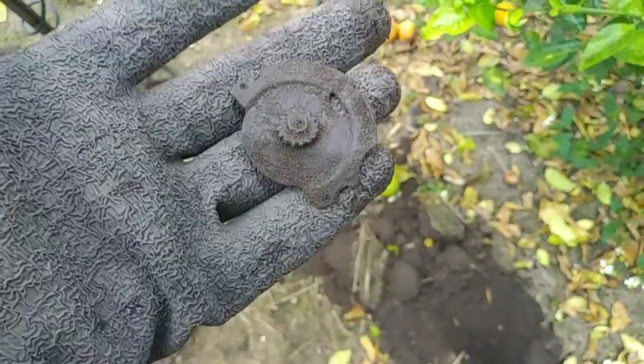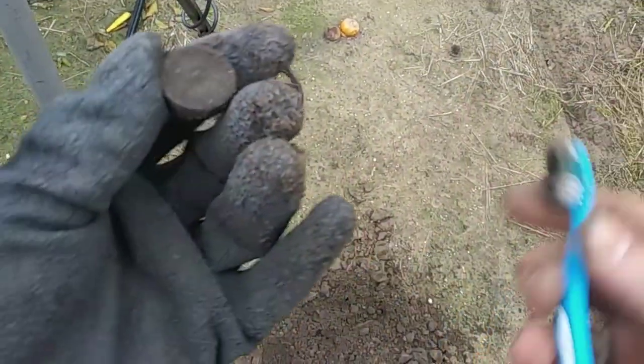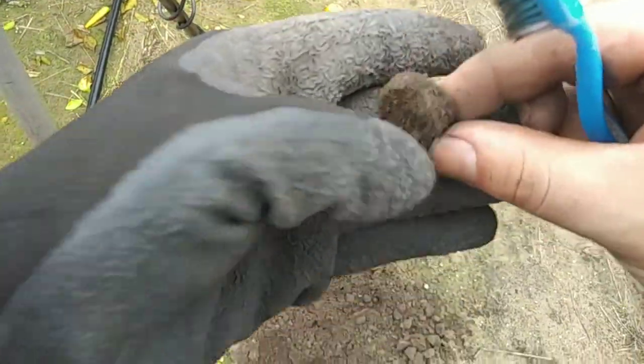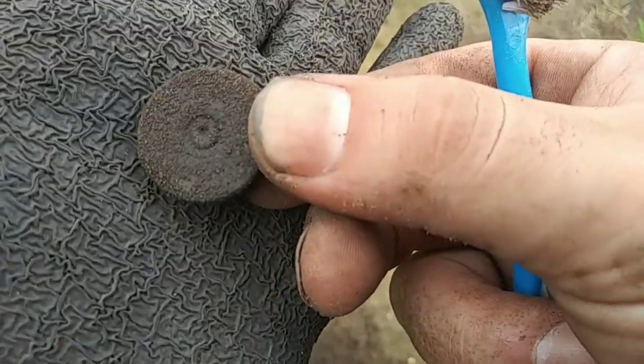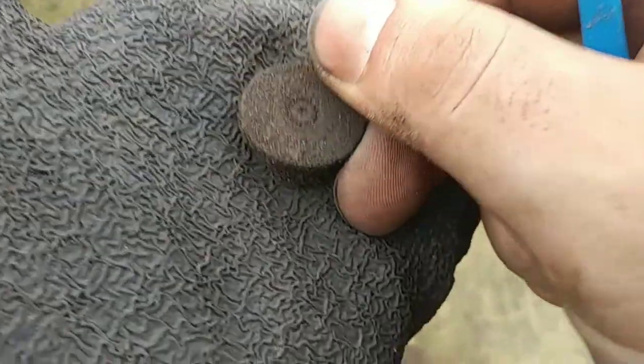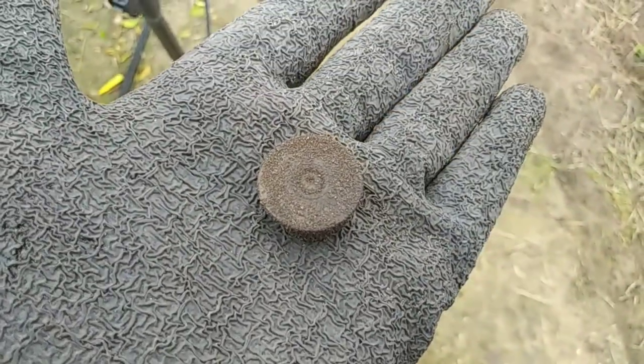On to the next one. Next signal here coming up at a mid-tone — pretty sure this is just an old shotgun shell head stamp. Brush it real quick just to see if there's anything on it. Yeah, there's some words on it but there's no telling — probably a UMC Co. Alright, on to the next one guys.